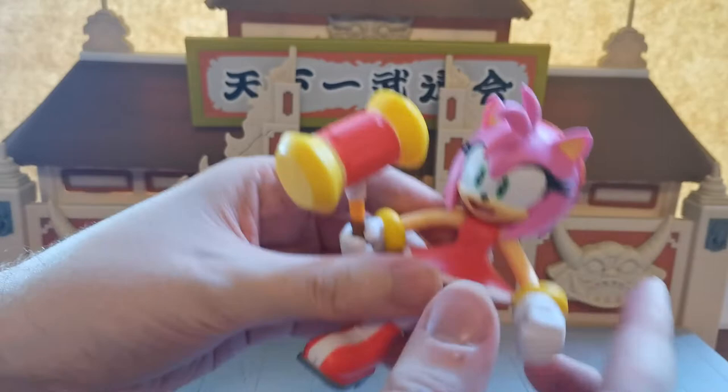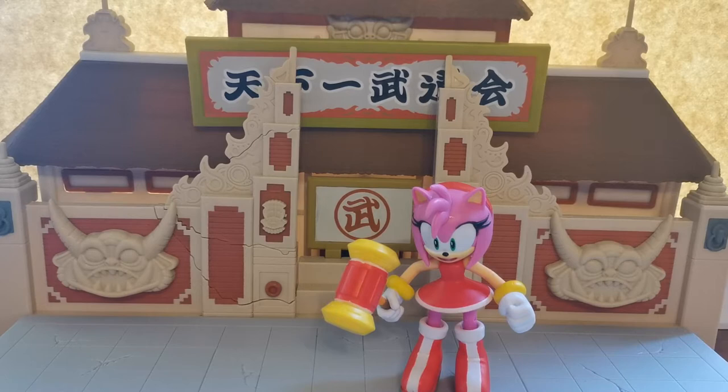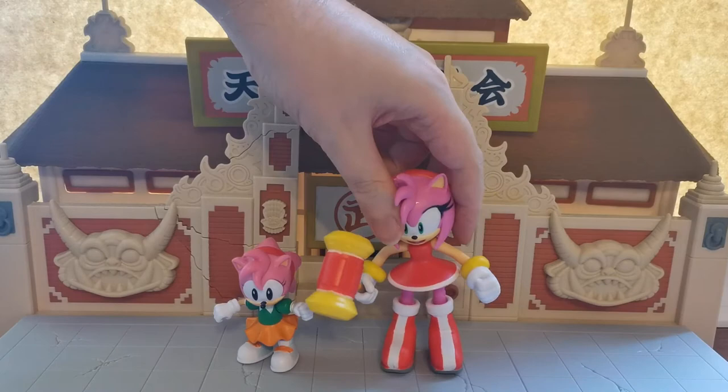We do have another Modern Amy figure, but not with us right now — I can't remember which version that was. Oh, what was that animated Sonic series called? Sonic Boom! It was the Sonic Boom Amy. My memory was being tested there.